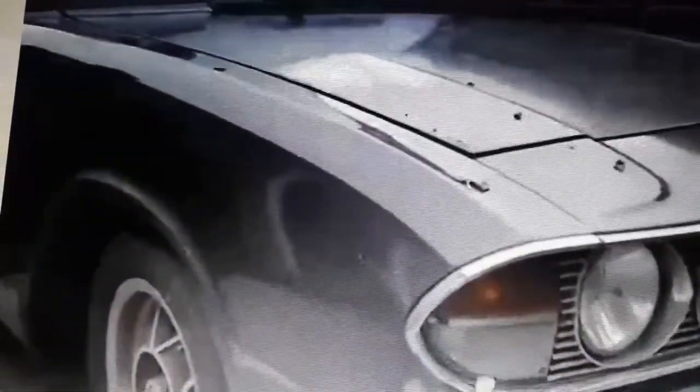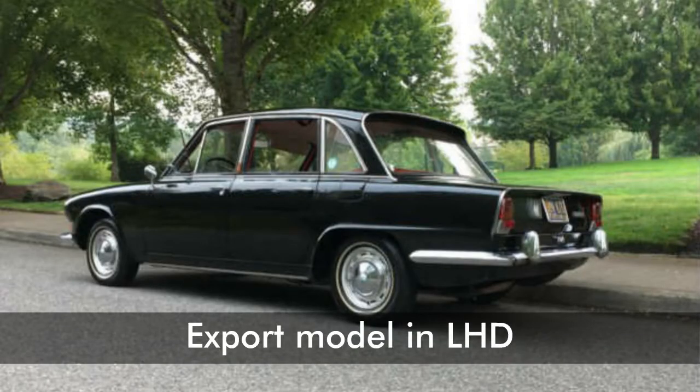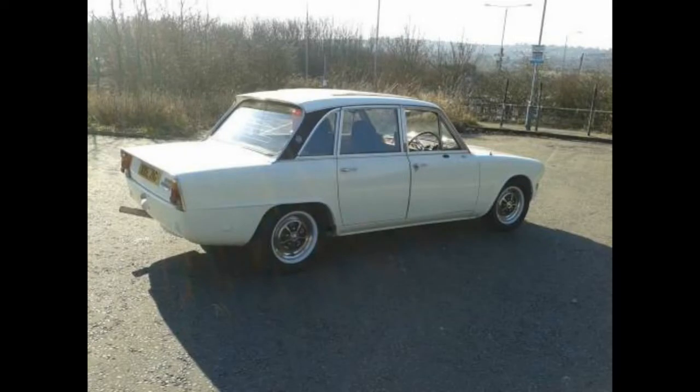In New Zealand, CKD production of the Triumph 2000 continued at New Zealand Motor Corporation's Nelson plant, with 2500S models until March 1979. The 2000 was assembled in Australia by Australian Motor Industries, and the special version was known as the 2000 MD — meaning Managing Director — which had special features such as knock-off wire wheels, triple Stromberg carburettors, and the battery moved to the boot. Total production of the 2000 MD was approximately 100 units.